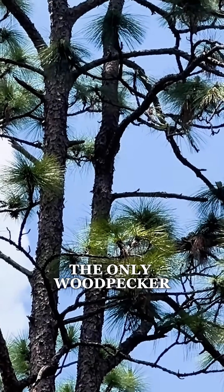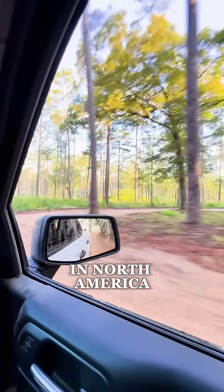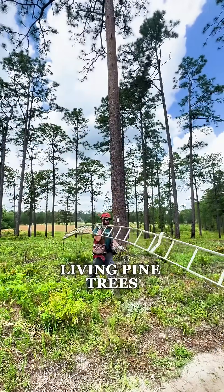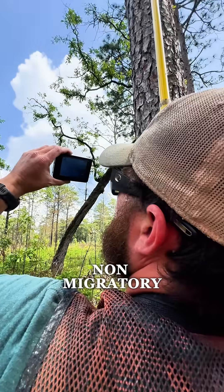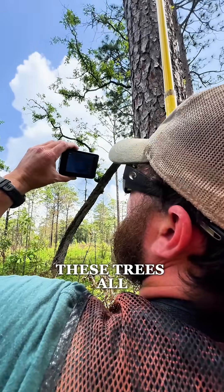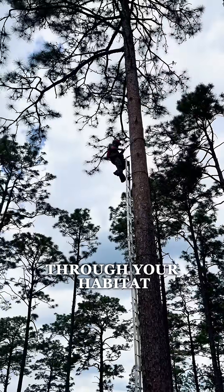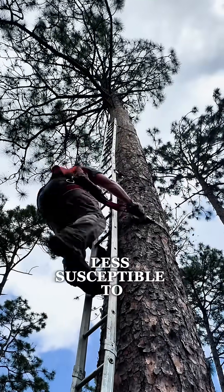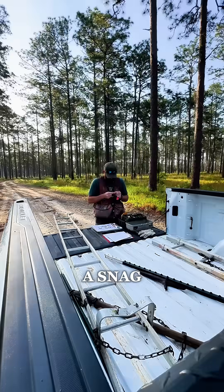These birds are the only woodpecker in North America that exclusively uses living pine trees. They are non-migratory — they live in these trees all year long. And if you have frequent fires coming through your habitat, a living tree is a little less susceptible to burning up than say a snag.